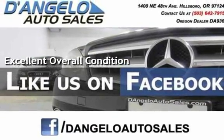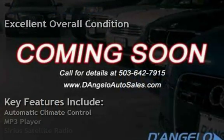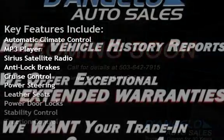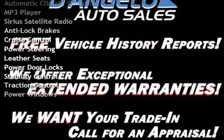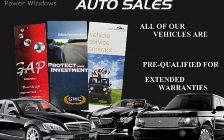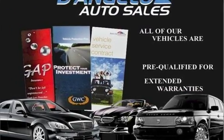Key features include automatic climate control, MP3 player, Sirius satellite radio, anti-lock brakes, cruise control, power steering, leather seats, power door locks, stability control, traction control, and power windows.